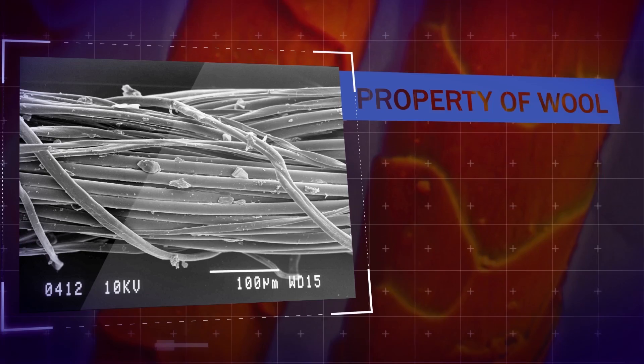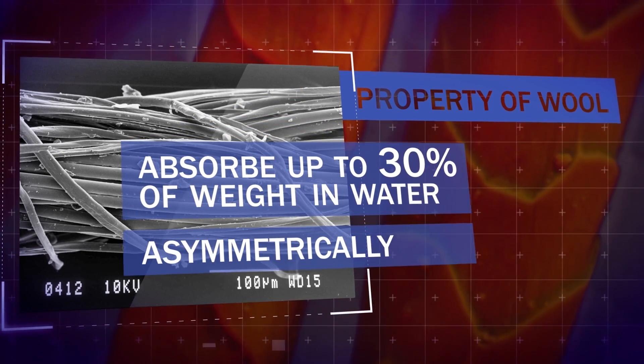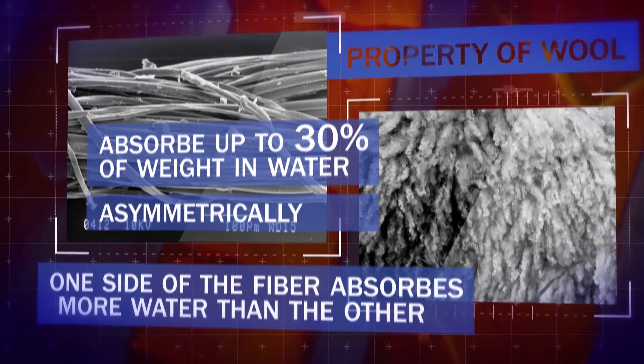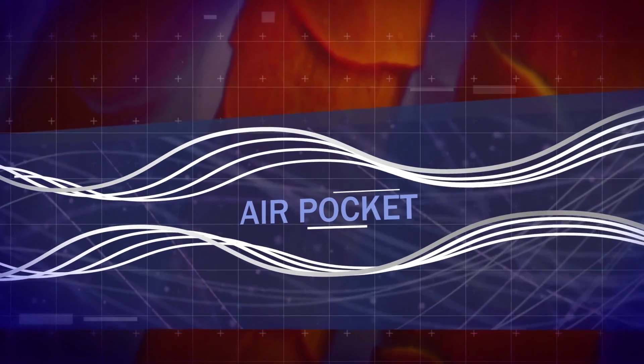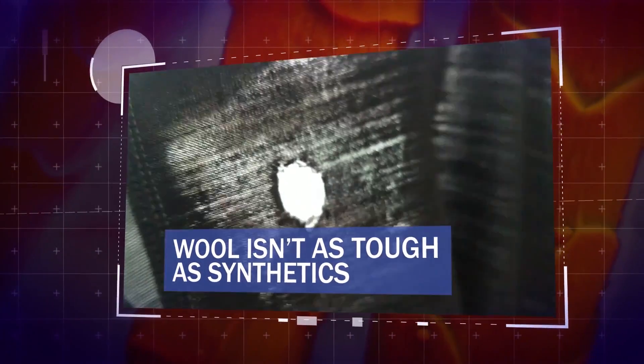One peculiar property of wool is that it can absorb up to 30% of its weight in water. It does this asymmetrically, which means one side of the fiber absorbs more water than the other. When it does this, it creates air pockets, which makes it an even better insulator. However, it's not as tough as the synthetic materials that we can engineer, so after a while I end up with holes in my underwear.